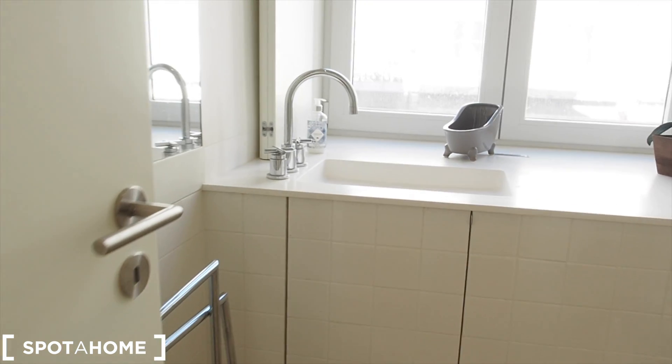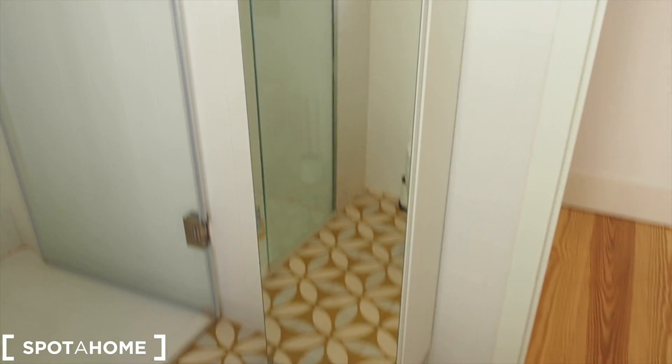Right here on the left we have the bathroom. The bathroom is also really nice with a sink, a toilet, and a shower. There's also a little cabinet with a mirror, so more storage which comes in useful.